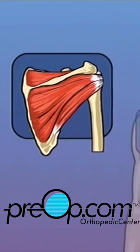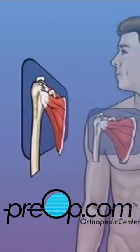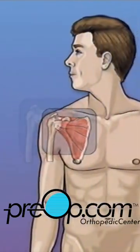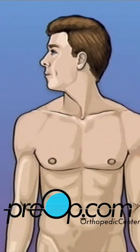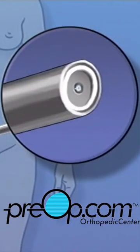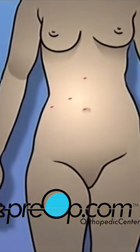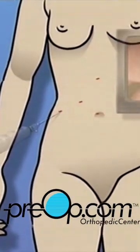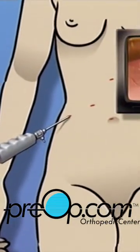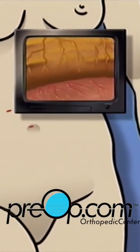When one or more of these tendons become damaged, the arm loses strength and mobility. Overall state of health may make you a good candidate for less intrusive, closed arthroscopic surgery. However, it is important to understand that during the procedure, your surgical team is always prepared to convert an arthroscopic procedure.